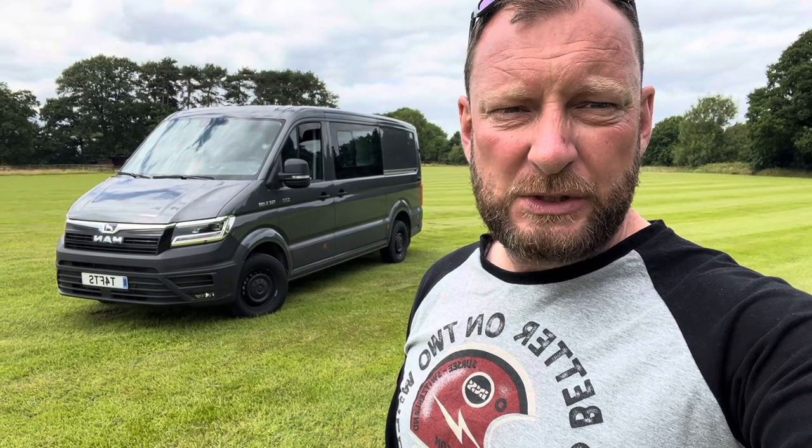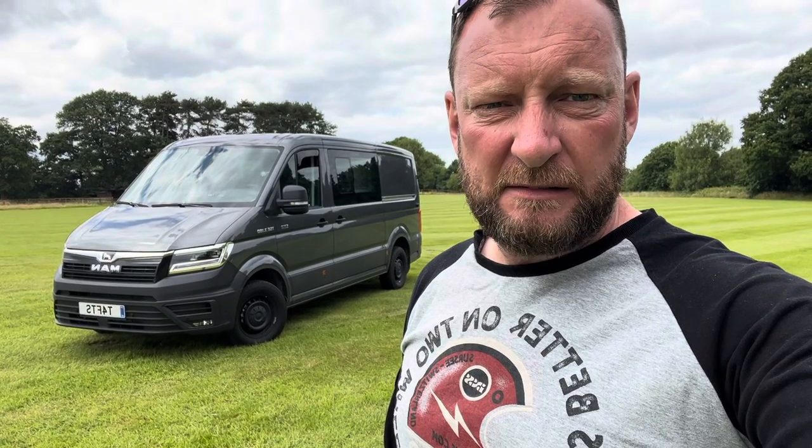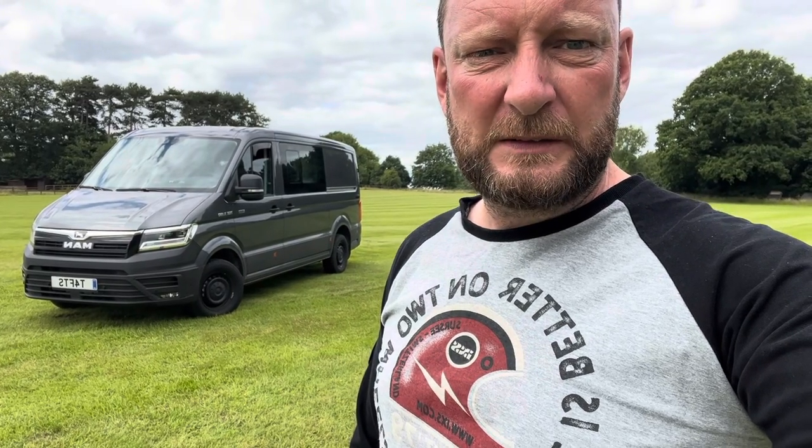Hi, Simon at Vans Today in Worcester, giving you a video of this latest project — 'little' possibly not the best word to describe it. This is going to be my new daily, replacing our Amarok V6 that we've run for the last two years through COVID, which has been an absolute trooper of a vehicle. This is a MAN TGE 3 180 auto four-wheel drive in a five-seat combi format.